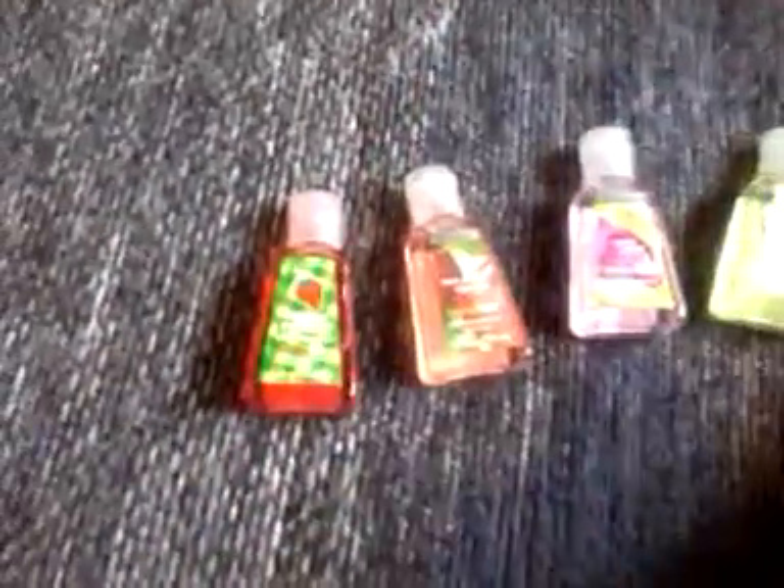First I have this Fresh Picked Strawberries from Bath & Body Works — they were one of the ones that were five for five. I have this one, the Fresh Market Apple, Sweet Pea, Island Margarita, and Caribbean Escape. And then I have this little holder for them — it's cute, I like it so much.